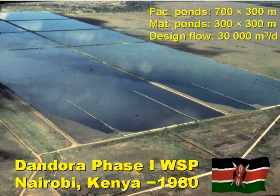This is phase one of the Dandora pond system, serving the city of Nairobi in Kenya. There are two series, each with a facultative pond and three maturation ponds. They are quite large ponds. The facultative ponds are each 700 by 300 metres — that's 21 hectares — and the maturation ponds are each 300 metres square, or nine hectares. The design flow was 30,000 cubic metres a day, 15,000 into each series.